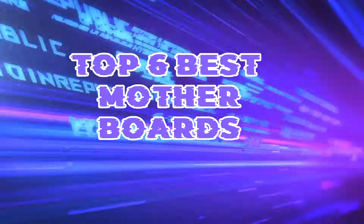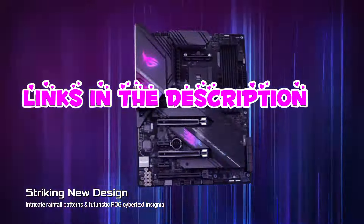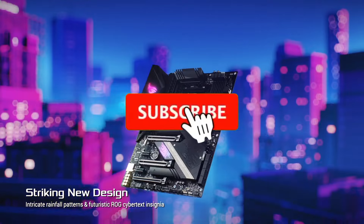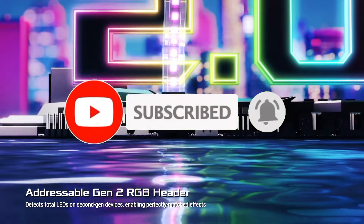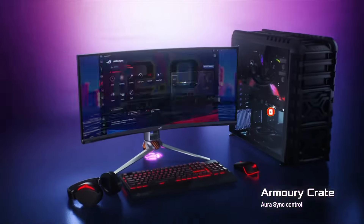So guys, that's all for the top 6 best motherboards. The links of all products are given in the description, which are updated for the best prices. Subscribe to our channel for more videos. We will meet in the next video — till then, take care, bye!